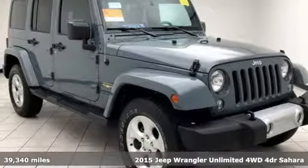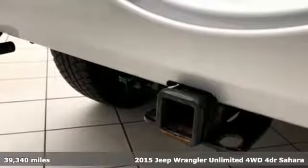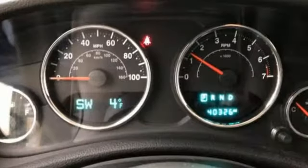It's a certified 2015 Jeep Wrangler Unlimited. The Wrangler is the right balance of style and purpose, and with four doors, it's easy for everyone to join in on the fun.